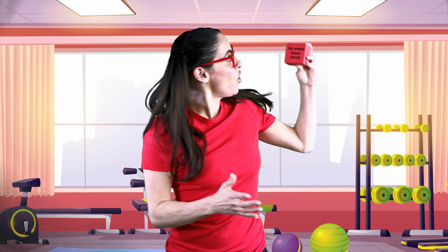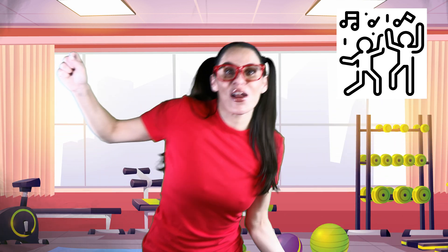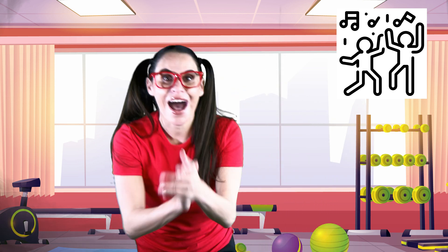So now that we used the yellow dice, can I try one with the red dice? Let's give it a throw. One, two, three, throw! It says 30-second dance party! Can we have a dance party together? Come on, let's go! I'm dancing, I'm dancing, I'm dancing all around. I'm clapping, I'm clapping, I'm clapping my hands loud. I'm clapping, I'm clapping all around.